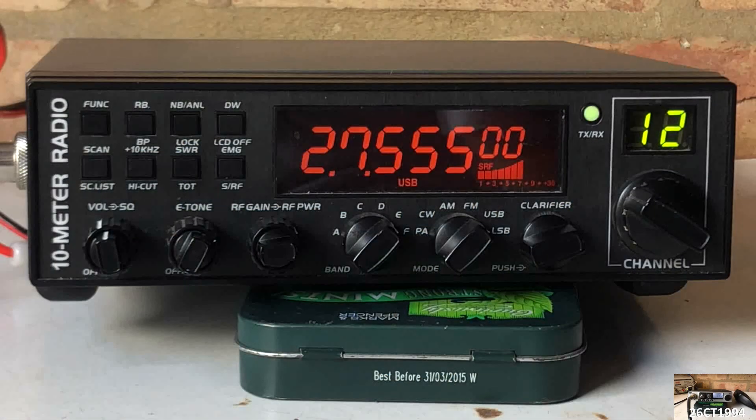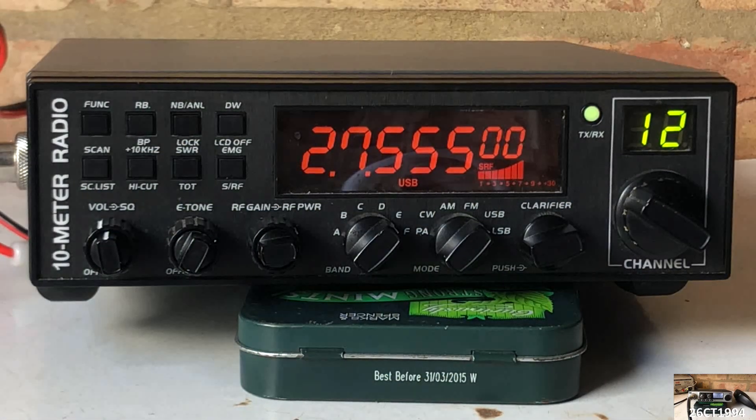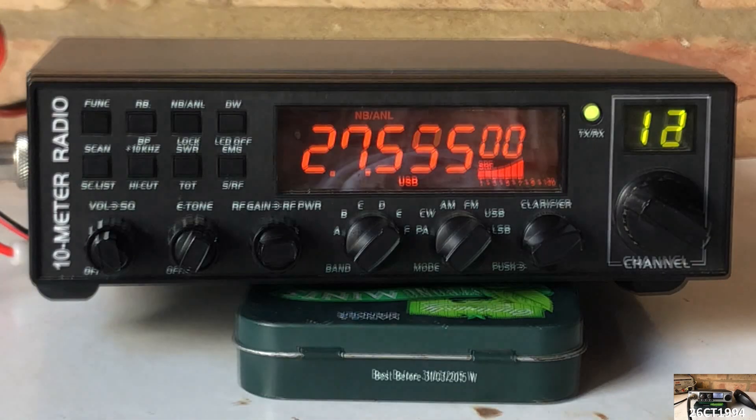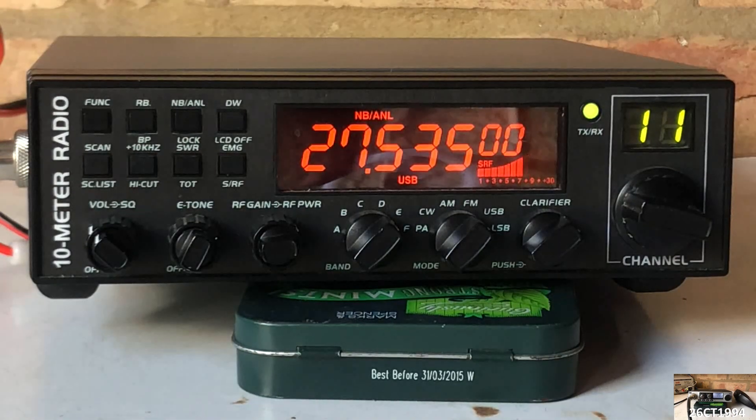Going back to the radio that afternoon I tried a few different frequencies, and since there was a bit of an opening on the bands I started to get a lot of stations coming in from across Italy. Signals were popping in from all over the place, which I've not had for a long time.